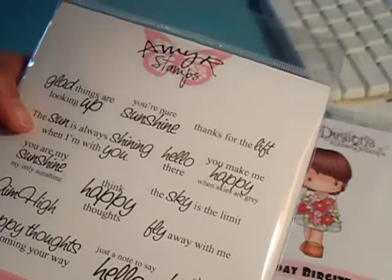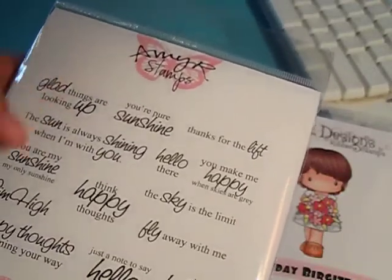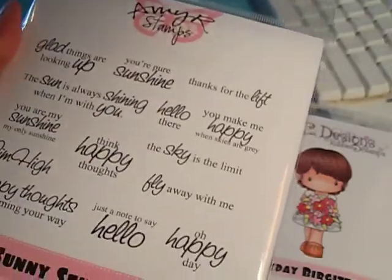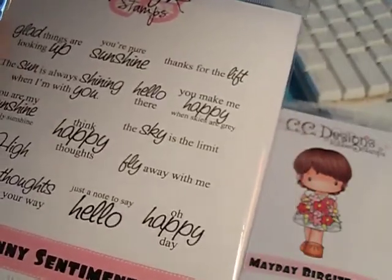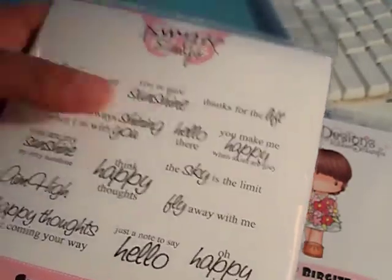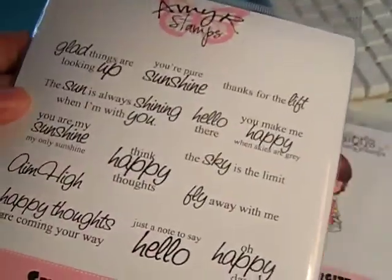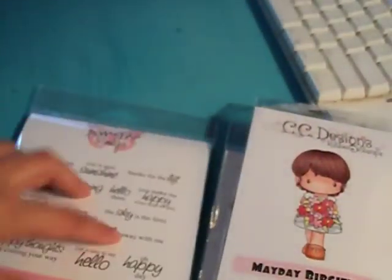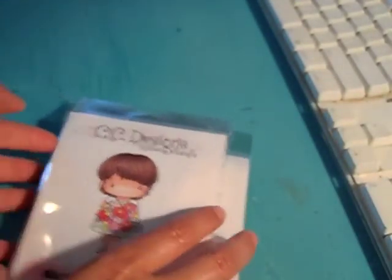Amy R did come out with clear stamps that are already cut out, but they are almost double the price. I wasn't sure if people wanted those and are willing to pay the higher price, or if they want to stick with these and cut them up yourself. Let me know and I can stock the clear ones if that's what people are interested in.